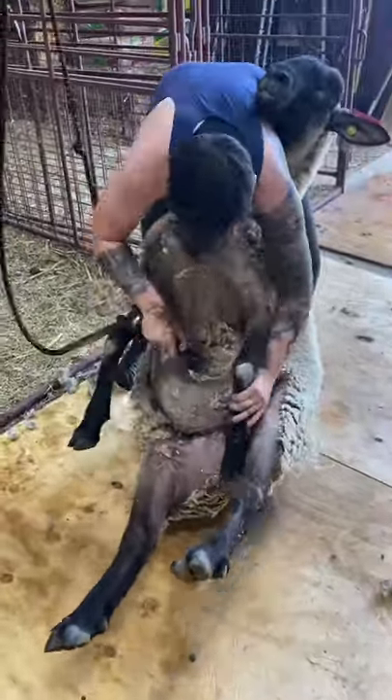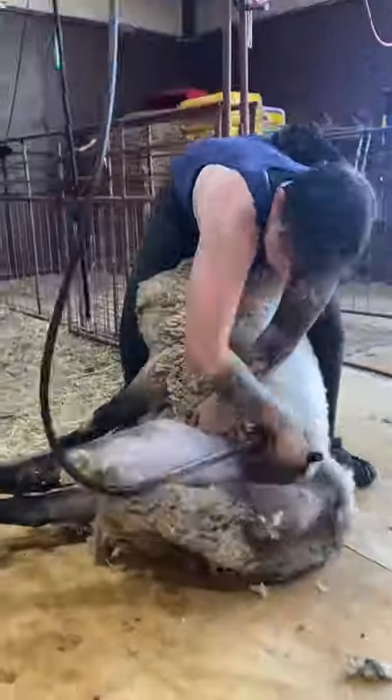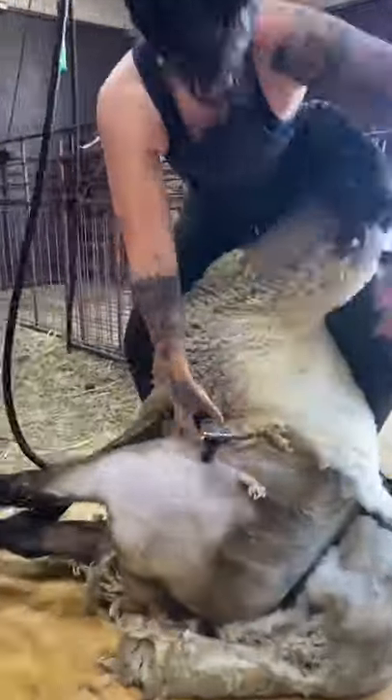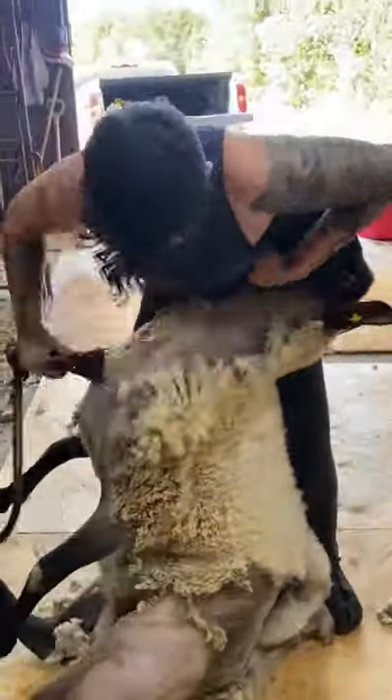Since Buddy made such a good example, let's go ahead and go over his haircut too. Buddy was supposed to be a show lamb, but he was too small for the ring. Kind of ironic now. He lives as a pet in a herd of breeding ewes, and since he's been castrated, all he focuses on is the numbs.